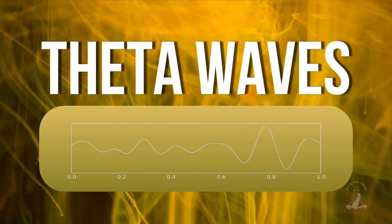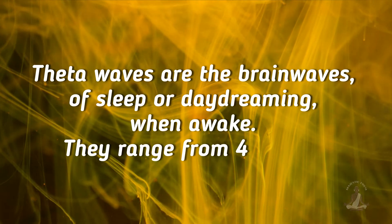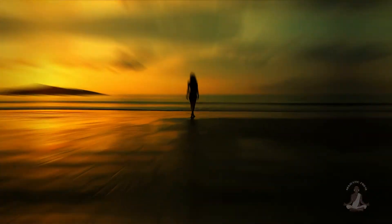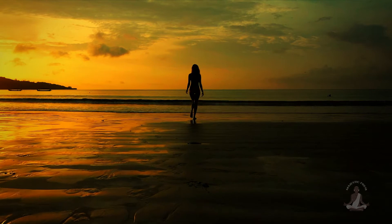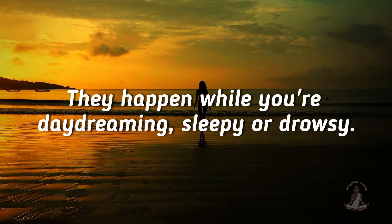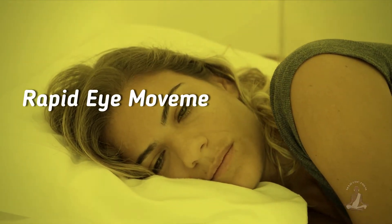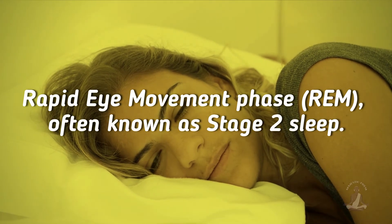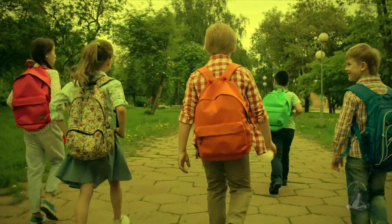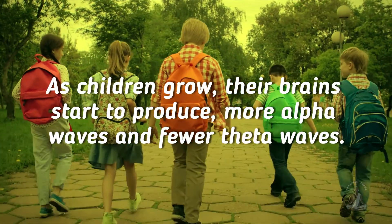Number 4: Theta waves. Theta waves are the brainwaves of sleep or daydreaming when awake. They range from 4 to 8 hertz. These waves are linked to low alertness and relaxation; they happen while you're daydreaming, sleepy, or drowsy. Theta waves are associated with the rapid eye movement phase, REM, often known as stage 2 sleep. These waves are present in both children and adults, but as children grow, their brains start to produce more alpha waves and fewer theta waves.